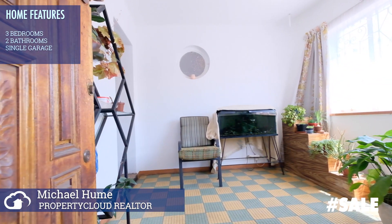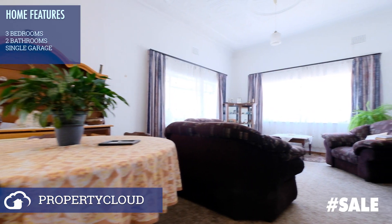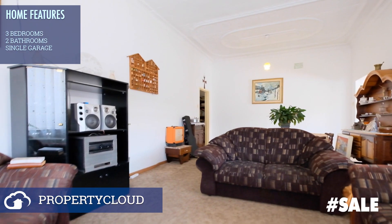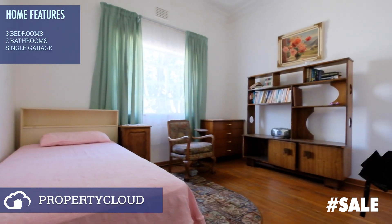Upon entry you are greeted by a fair-sized lounge and dining area. It may have carpets in but there's wooden floors underneath. This home has space galore and it's on a main road, great for business too.